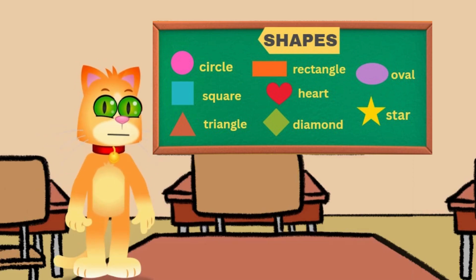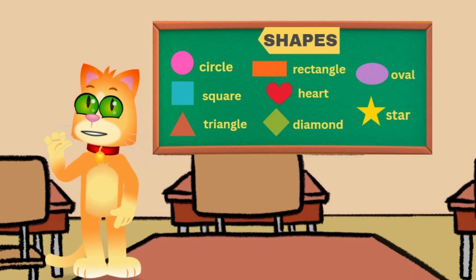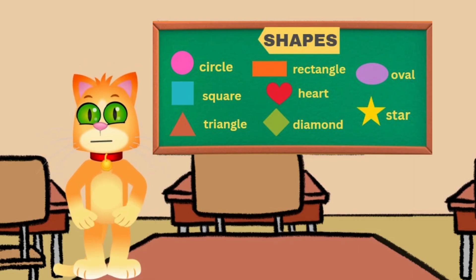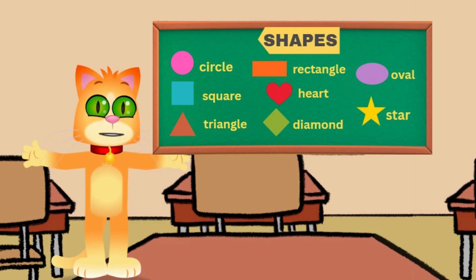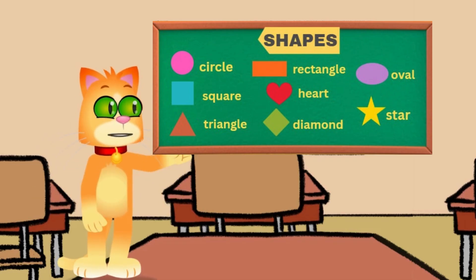Hello, kids. Welcome back to our learning time. Today, we're going to explore something very special that we can find everywhere. Can you guess what it is? Yes, shapes! Shapes are all around us, in our toys, our food, our clothes, even our homes. So let's go on a shape adventure.